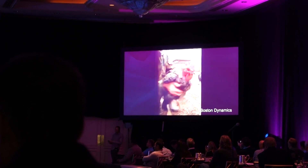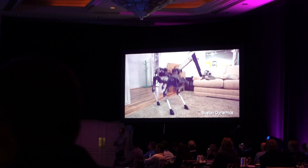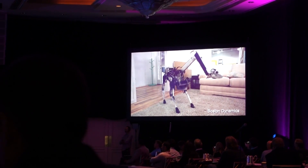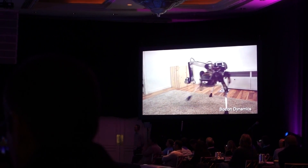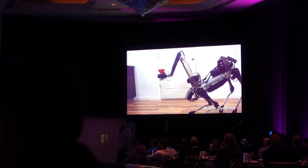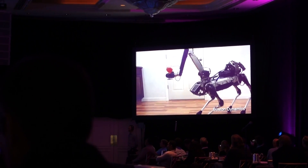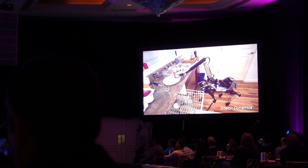We use biological inspiration for some of our work. That's an ordinary chicken who knows how to keep its head stable for a number of reasons. And we programmed — this is called Spot Mini — to be able to do a similar kind of stabilization. Which means that any sensors in the hand, so you can serve your wine without spilling it.